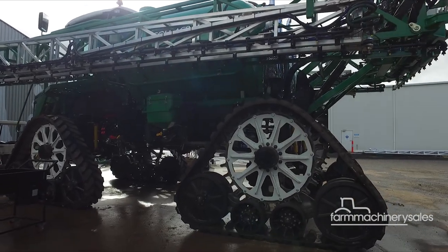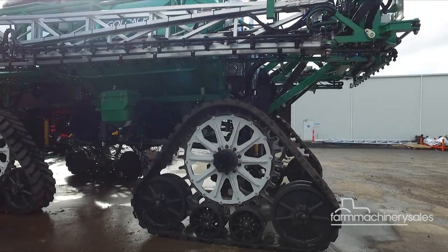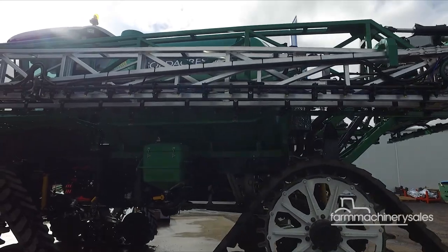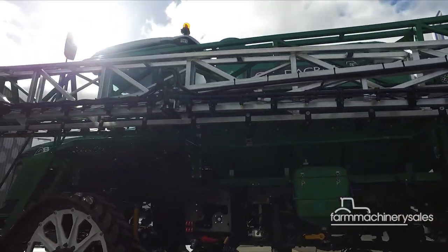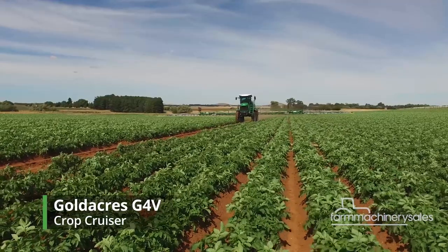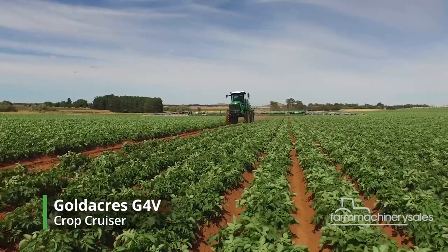In the meantime, the prototype will be travelling around the country and making appearances at major field days. Another new addition to Gold Acres' table of products is the G4V Crop Cruiser, catering to the vegetable market.